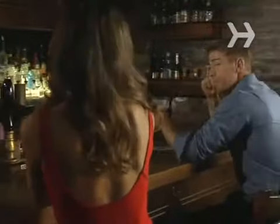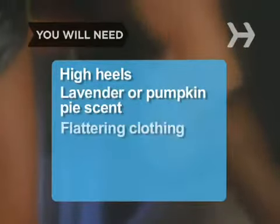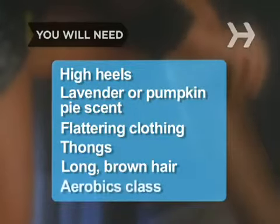How to Be Sexy. Want to know how to turn a guy on? It's pretty easy, actually. You will need sky-high heels, lavender or pumpkin pie scent, flattering clothing, thongs, long brown hair, and an aerobics class.